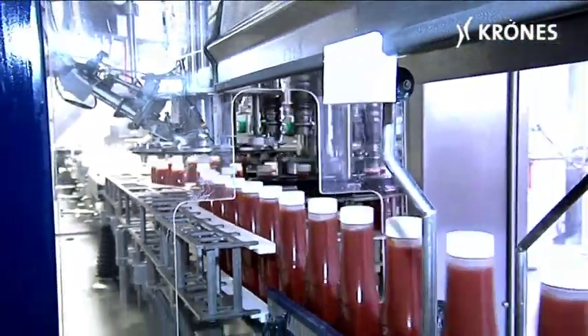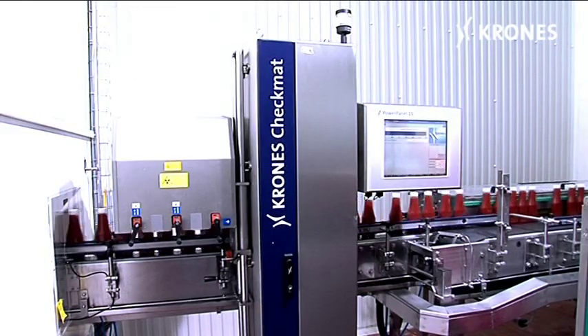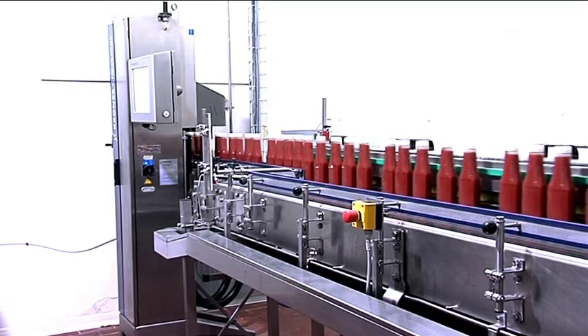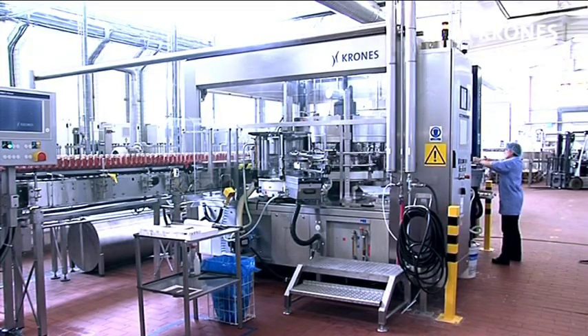Downstream of the filler, a Check Mat uses gamma rays to inspect the containers for under-fills and over-fills, as well as verifying the presence of the closure and confirming that it's not skewed. It also monitors the presence of the inductively welded tamper-proof aluminum foil in the closure.